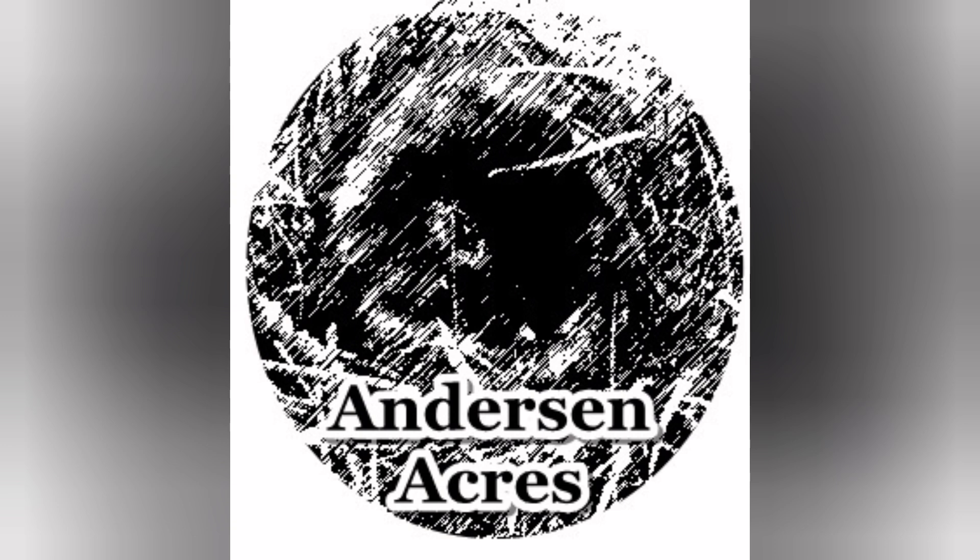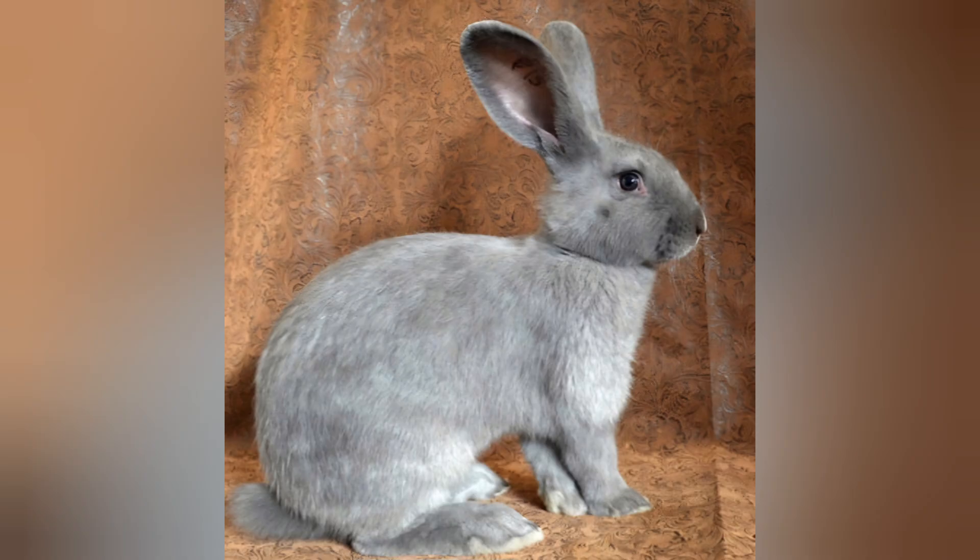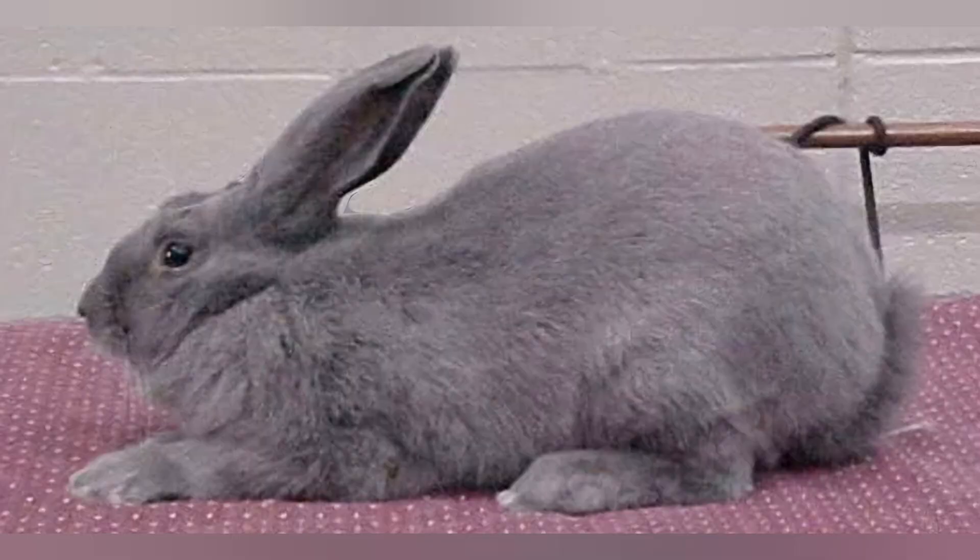The Beverin is about 8 to 12 pounds once they're fully matured, so they're a medium-sized rabbit. They have really nice, soft, upright ears, and they have that rollback fur. Rollback fur is when you run your hand in the opposite direction of the hair growth, it'll slowly roll back into place.